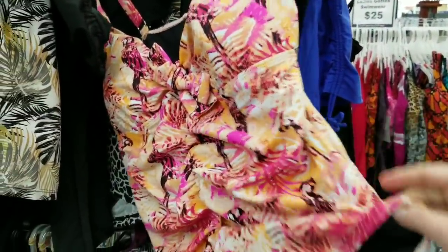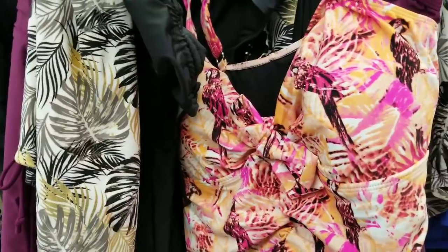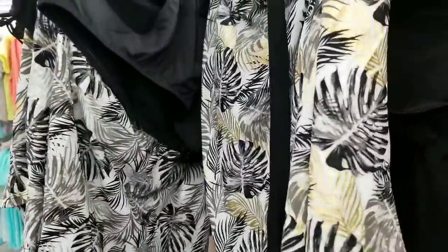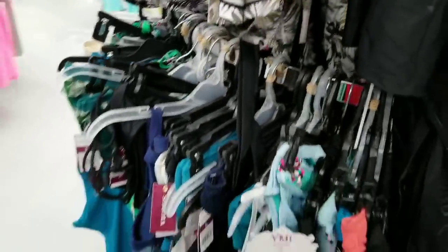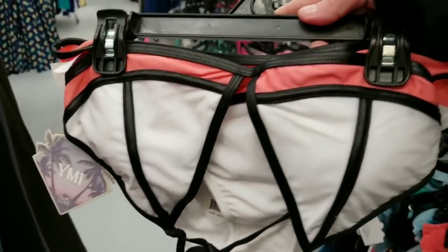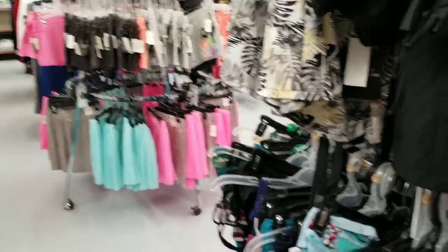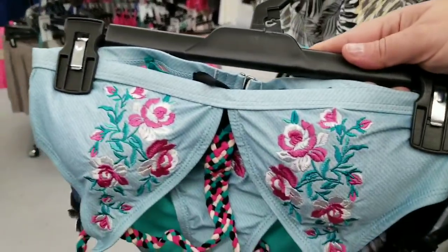It's a nice thick material. At Walmart you sometimes think when you buy affordable swimwear it's got to be cheap, but this is like thick, good quality — who knew. There are ones with skirts, a little cover-up. These are like not see-through, which is nice.